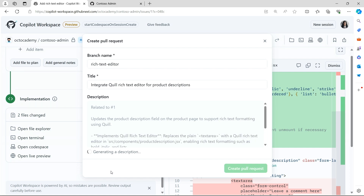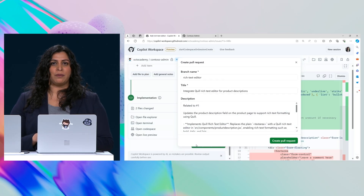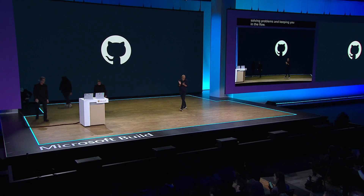GitHub Copilot, Copilot Extensions, and Copilot Workspace help you stay focused on solving problems and keeping you in the flow. Back to you, Satya. GitHub Copilot and everything that ecosystem is doing is just bringing back a lot of fun and a lot of joy to coding. The thing about staying in that flow is what we have all dreamt about, and it's coming back.